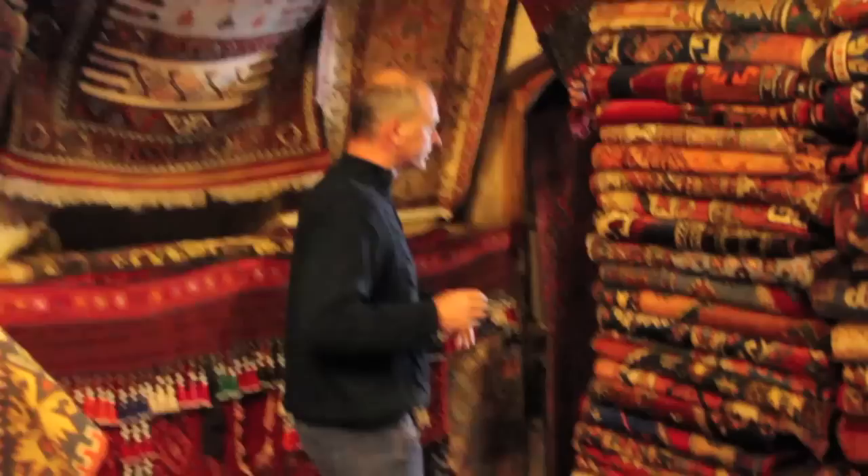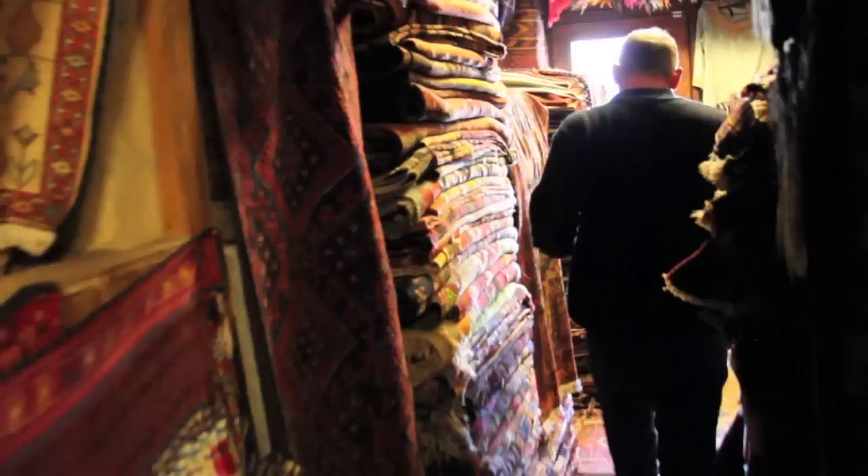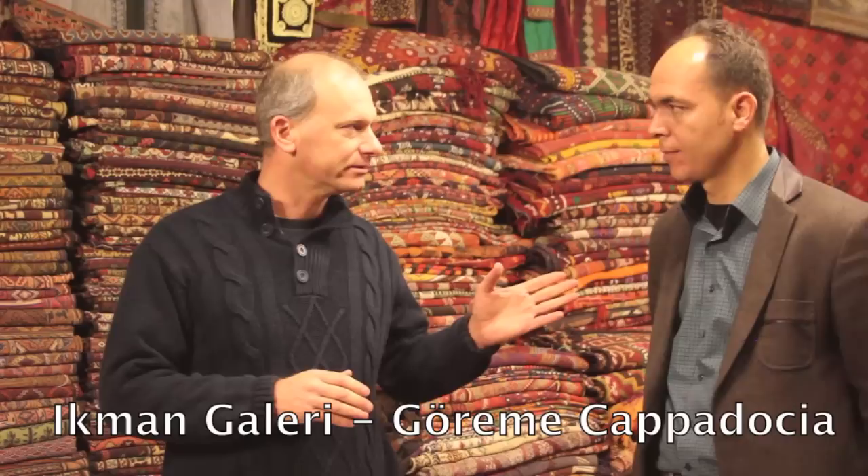We're going to go through this maze to finally get to the main room where we're going to meet Serkan. He's going to teach us what we need to know. We're here at CaptivatingCappadocia.com, at Ikman Gallery with Serkan, and he's going to teach us everything we need to know about Turkish carpets.